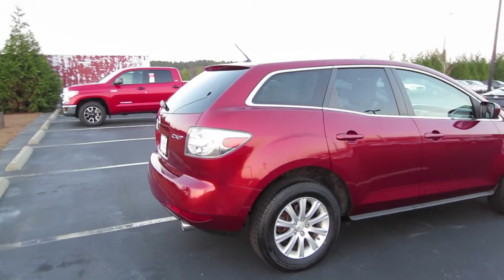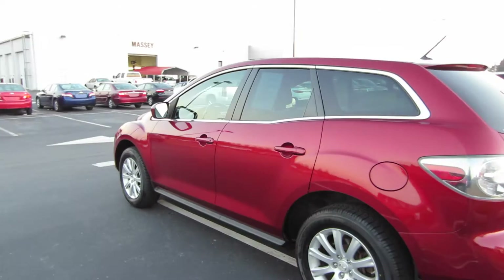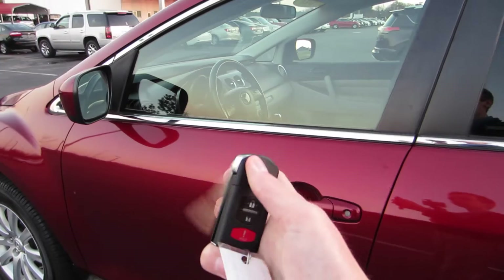Coming around back, as you can see, those clear lens tail lights and single outlet exhaust for your 2.5 inline four. You do have alloy wheels, Bluetooth phone, and on the inside you do have an auxiliary input as well.